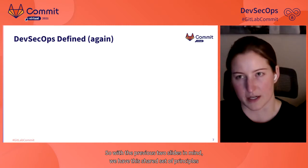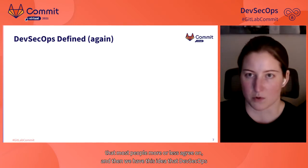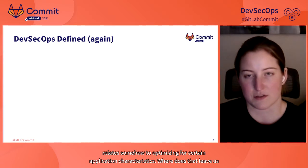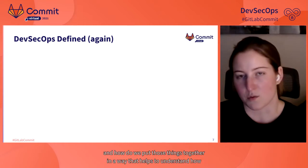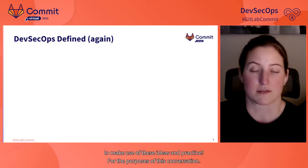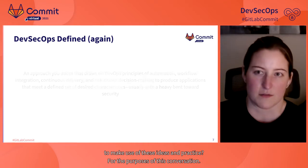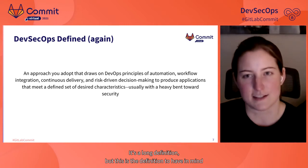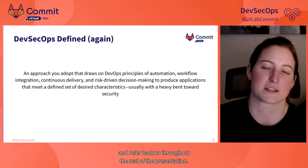With those principles and the idea of optimizing for application characteristics in mind, for the purposes of this conversation we're going to say: DevSecOps is an approach that draws on DevOps principles of automation, workflow integration, continuous delivery, and risk-driven decision-making to produce applications that meet a defined set of desired characteristics, usually with a heavy bent towards security.